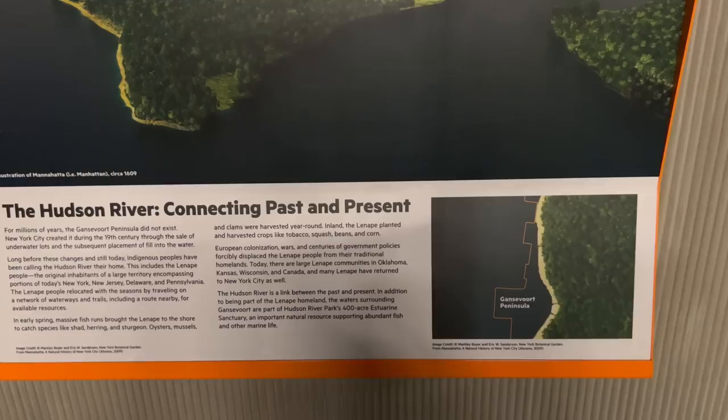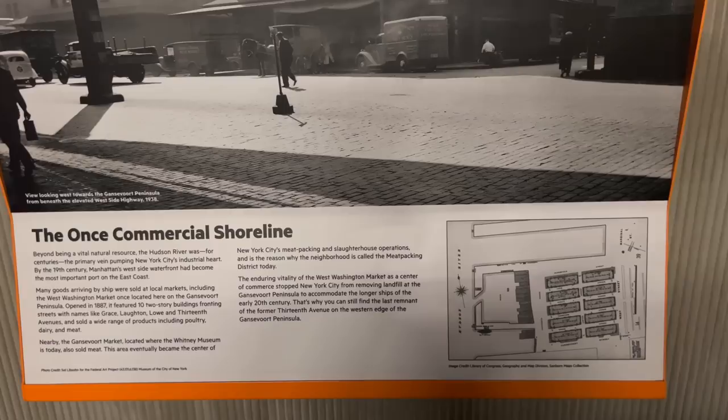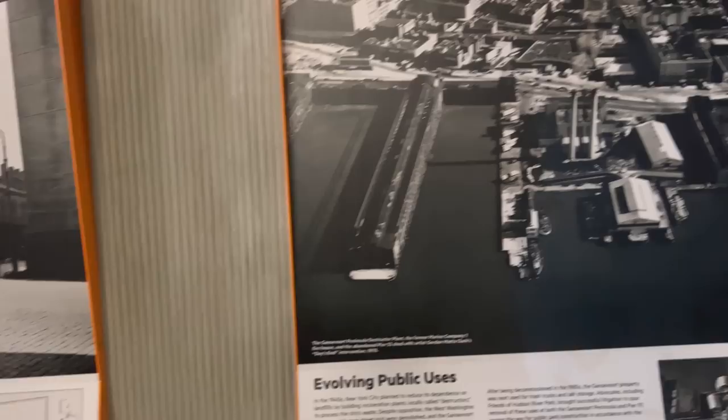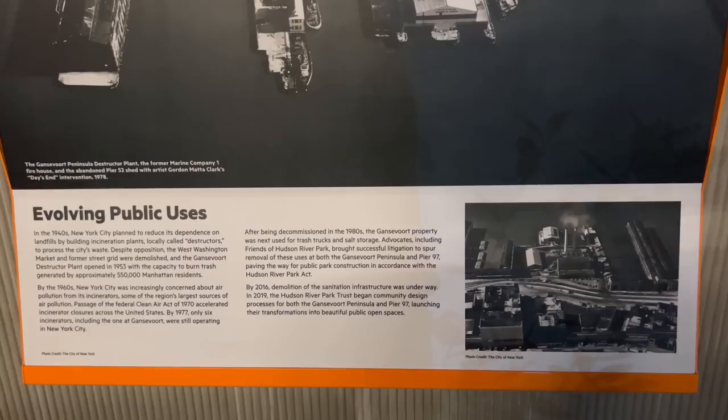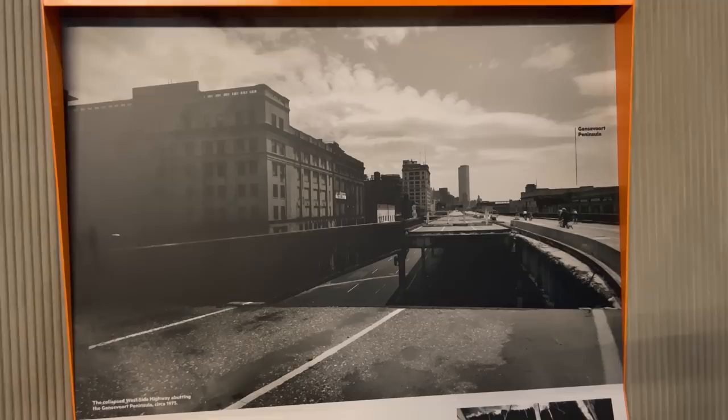So as you can see, the natural formation of the Hudson River didn't include a Gansevoort Peninsula. And this is what it used to look like — all commercial. West Side Highway used to be here and that was completely erased.